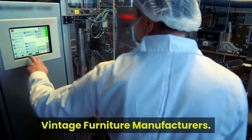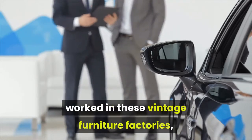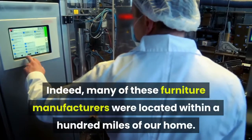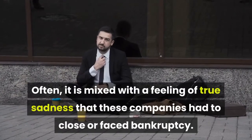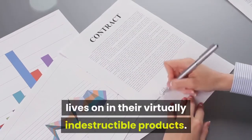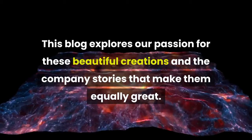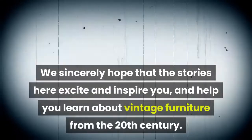Throughout our years in the business, we have heard stories from people who worked in these vintage furniture factories, at the showrooms and even in the delivery departments. Indeed, many of these furniture manufacturers were located within a hundred miles of our home. The stories often have more than a note of nostalgia, mixed with a feeling of true sadness that these companies had to close or faced bankruptcy. Fortunately, the memory of these incredible companies lives on in their virtually indestructible products. This blog explores our passion for these beautiful creations and the company stories that make them equally great. We sincerely hope that the stories here excite and inspire you, and help you learn about vintage furniture from the 20th century.